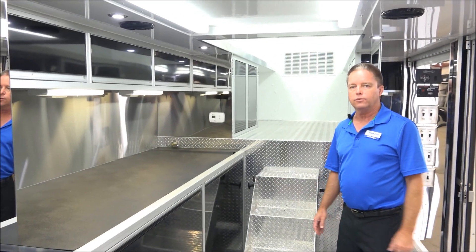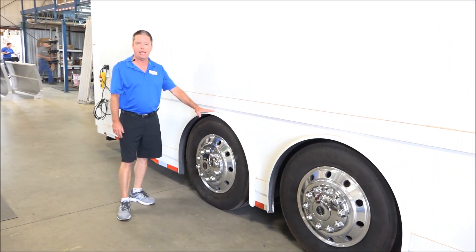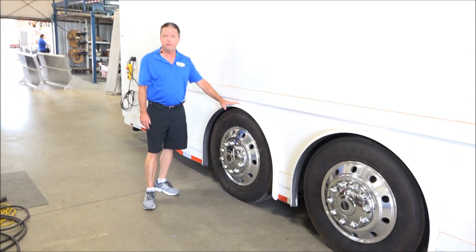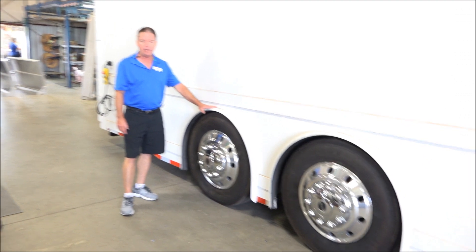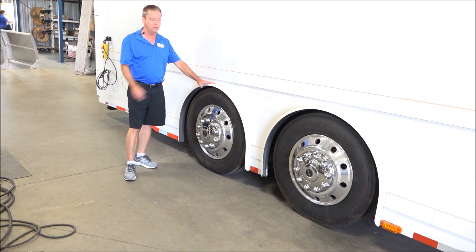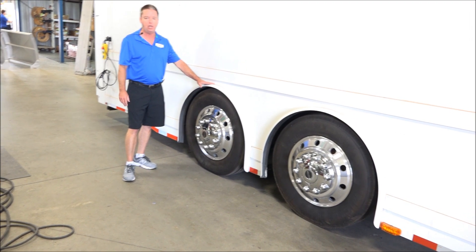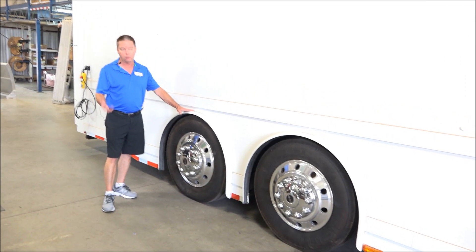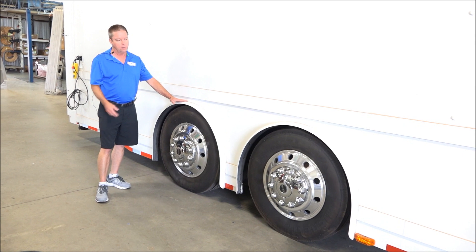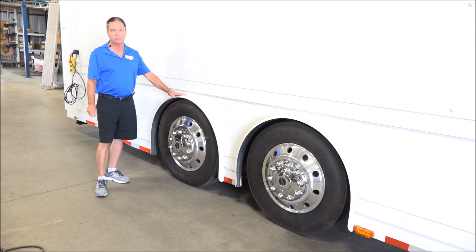A lot of bang for your buck with this trailer. Another great feature on this particular IT40 LGX Renegade stacker is the 14,000-pound tandem axles with 22.5 wheels and tires. This is what everybody wants these days — instead of a third axle with triple tens, we now go with the tandem 14Ks. You eliminate an axle, you've still got the GVWR, and it matches up a lot better with your toter home as far as tire sizes are concerned. This one is equipped with the 14K axles.